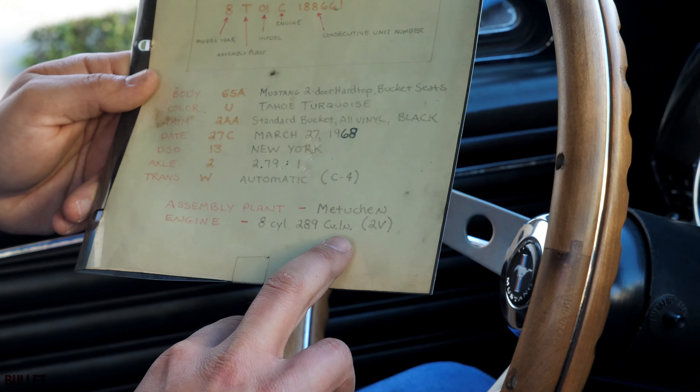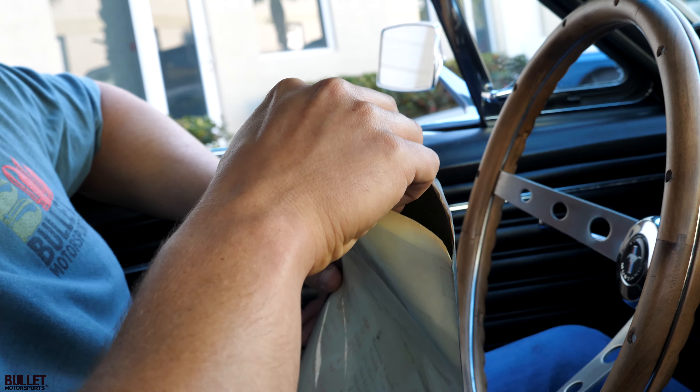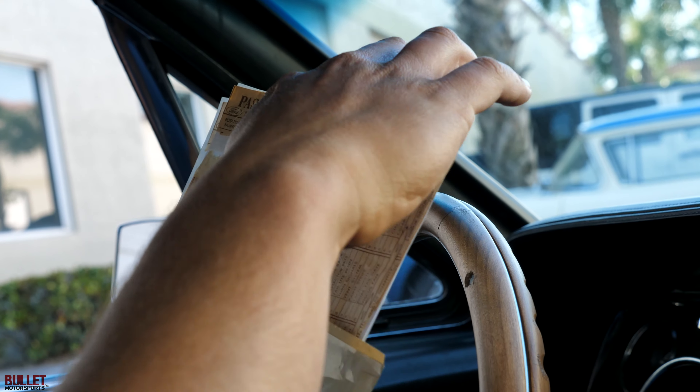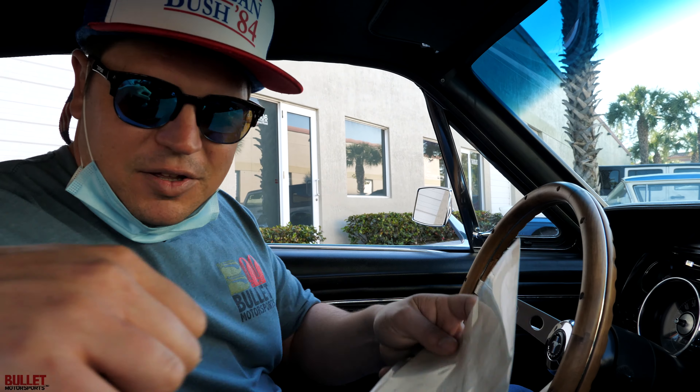The engine is an actual original V8 289 two-valve, and all this documentation is visible as I showed you earlier on the build sheet, which is going to be included with the sale along with recent receipts for brakes. Let's go ahead and put it in gear and go for a ride — if this doesn't sell the car, I don't know what will.